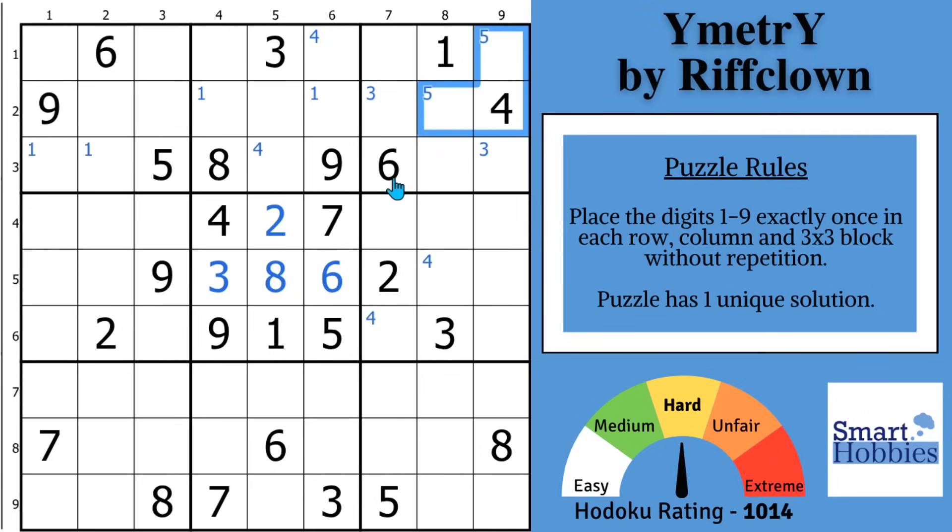Nothing else with the 5s. How about the 6s? You might notice with these 6s, you can solve for a 6 right here, displacing that 1. Whenever you displace the mark, you can solve the other cell right away. Nothing else that you can mark or do with the 6s at this time. How about the 7s? You might notice 2 places for a 7 in block 2, and then in block 4 with these 7s, 2 places right there.